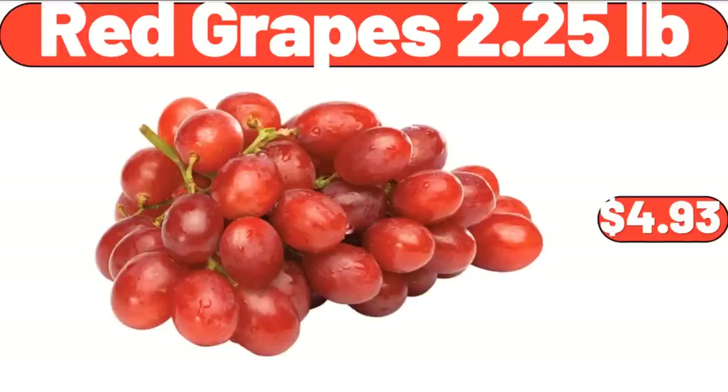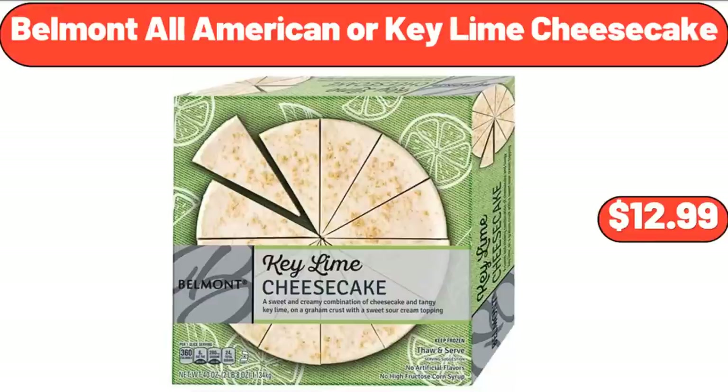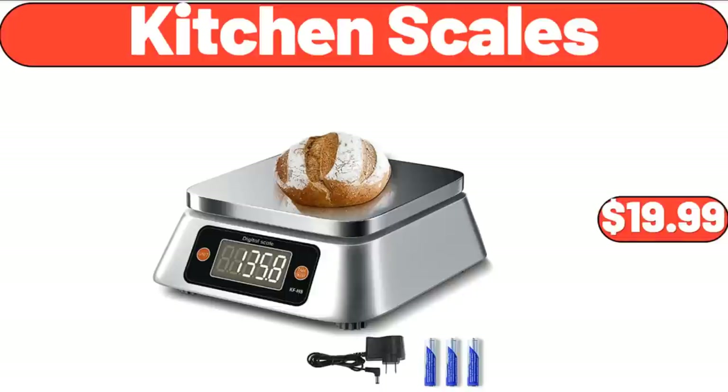Red Grapes 2.25 Pounds, $4.93. Belmont All-American or Key Lime Cheesecake, $12.99. Kitchen Scales, $19.99.